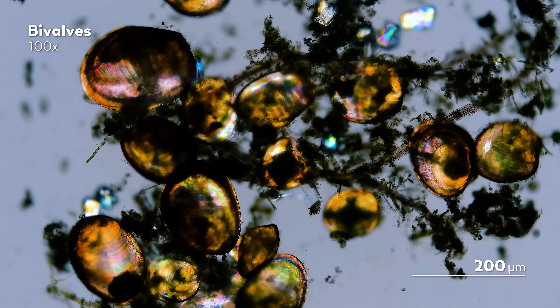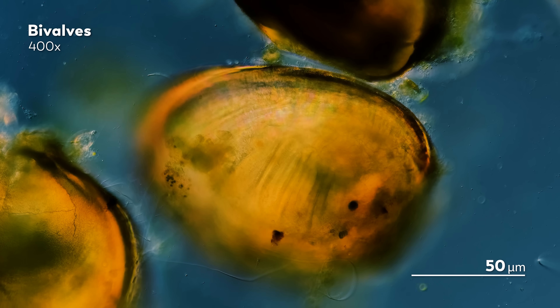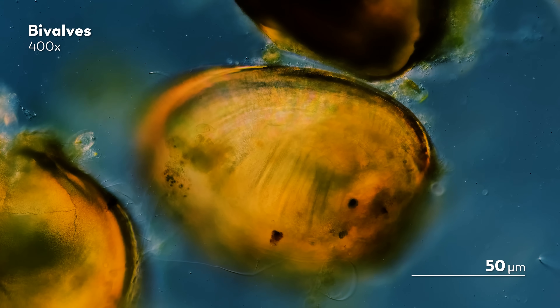Most bivalves are filter feeders, and the movement of those cilia helps them capture food from the water that passes over their gills. It's really cool that we can see these things up close, because it gives us a little hint of just how complicated the inner worlds of bivalves are.